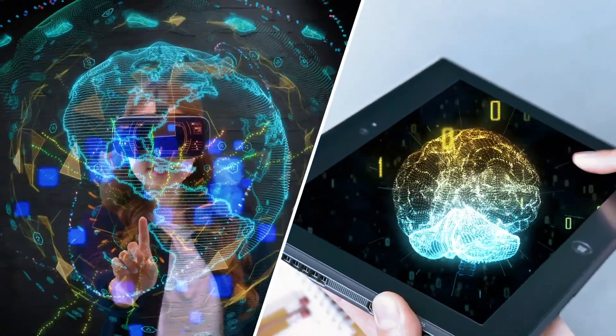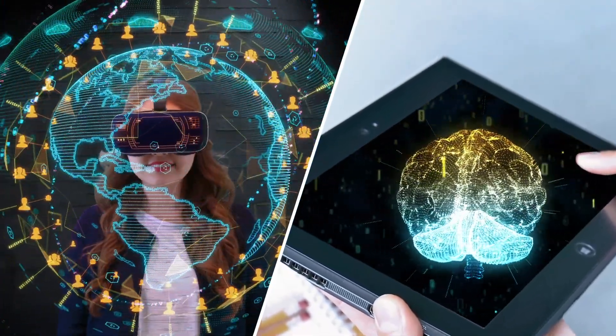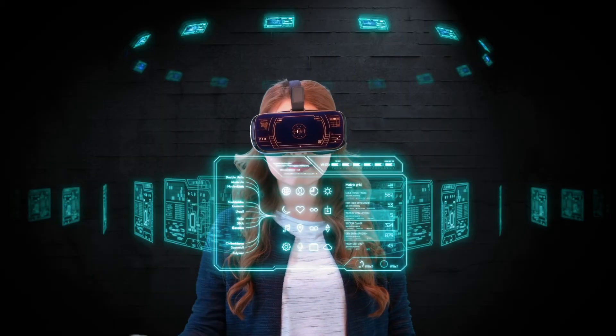With VR and AR, students get to experience the benefits of holistic thinking as they craft their digital stories.